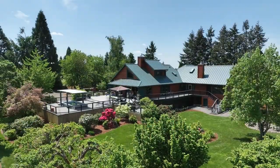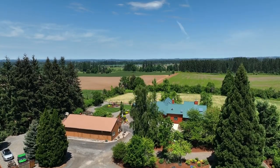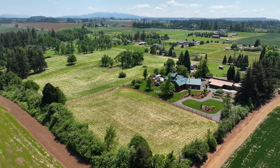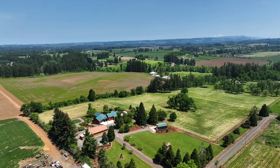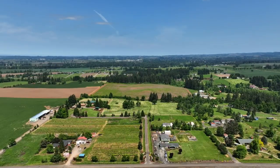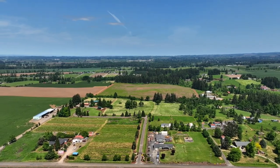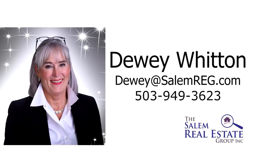An exceptional opportunity for a remarkable home and property — you'll find it all here, ready for you to call home. For more information or to schedule your own personal tour, please contact Dewey Whitten with the Salem Real Estate Group at 503-949-3623.